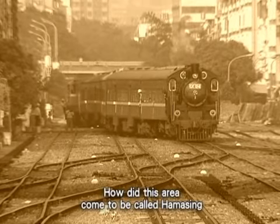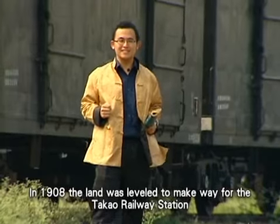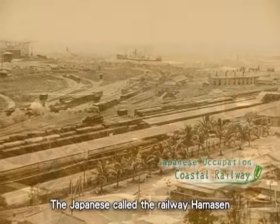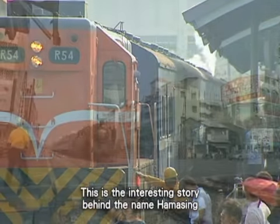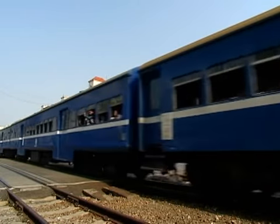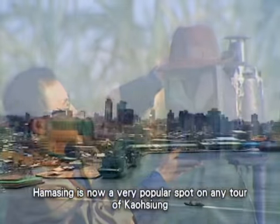How did this area come to be called Hamasing? There is actually a story behind the strange-sounding name. In 1908, the land was leveled to make way for the Takao railway station. The Japanese called the railway 'Hamasen,' which means 'coastal line.' The locals then started saying the Japanese name in Taiwanese, so that it became 'Hamasing.' This is the interesting story behind the name.